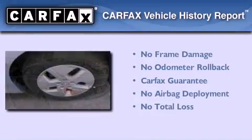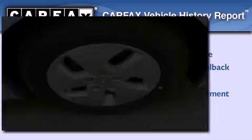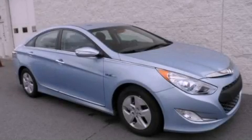Not to mention that this Hyundai qualifies for the Carfax buy-back guarantee. Contact us today to arrange your test drive.